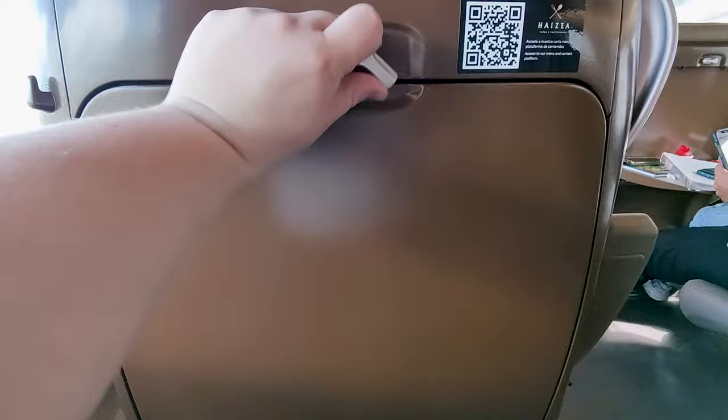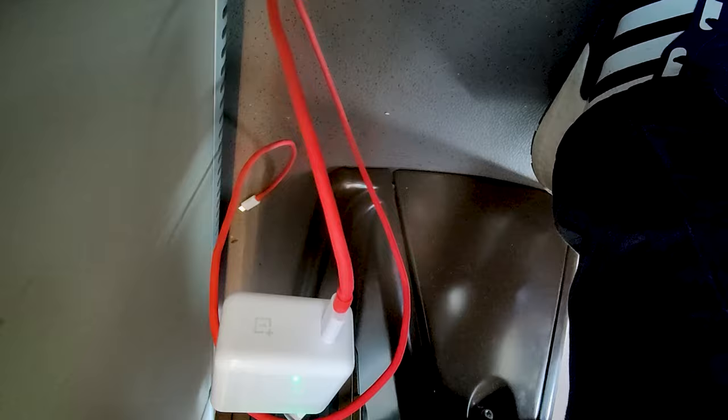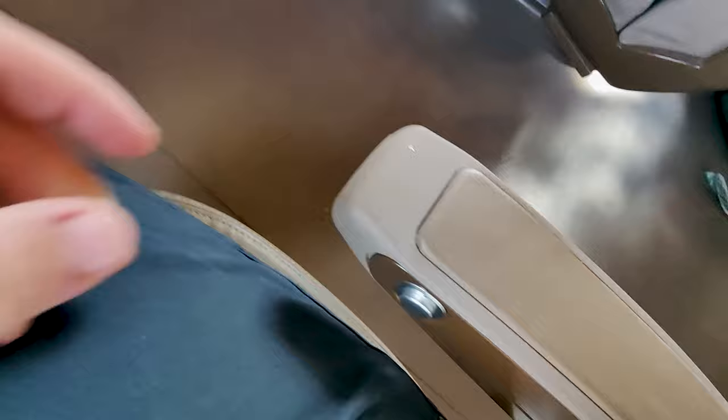I've shown you the food, so now it's time to show you the seat. They feature these large tray tables that are very sturdy, a nice big footrest, as well as a bin, and there's a power outlet down here. There's a padded armrest as well as a recline button. The seats have a good firmness and are very comfortable — thumbs up, these are great.